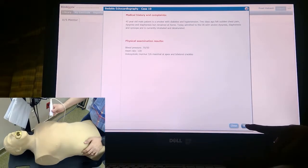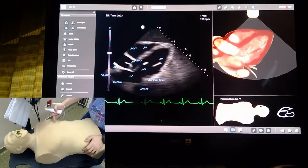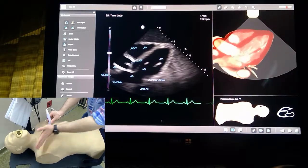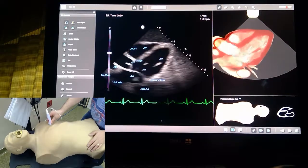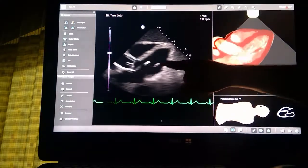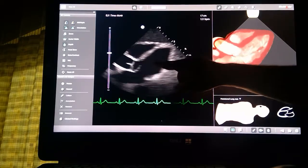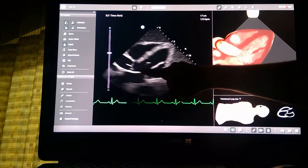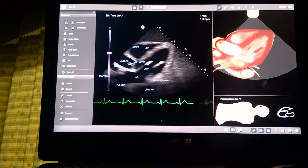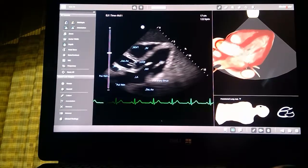The first view is the parasternal long axis view. We can see the left ventricle, left atrium, and the ascending aorta. You can appreciate that there is something flying in the middle of the ventricle and coming back, and this thing seems to be attached to one of the mitral valve leaflets. Looking again at the ventricle itself, you would think there is probably an area that is not contracting well.